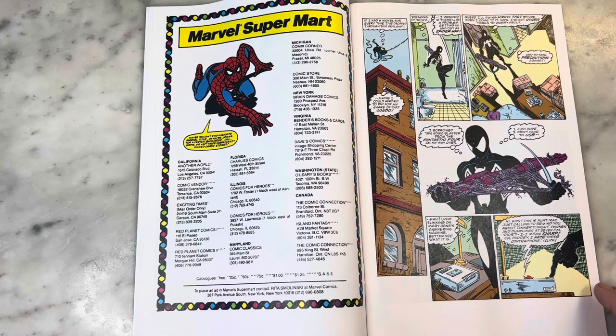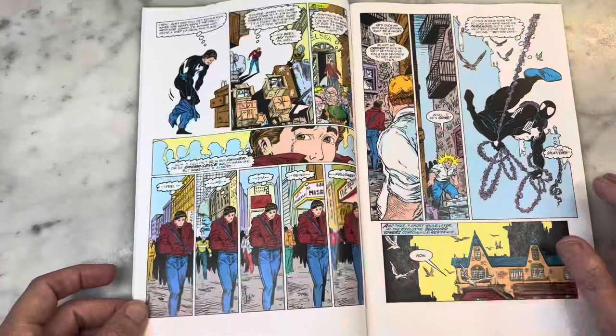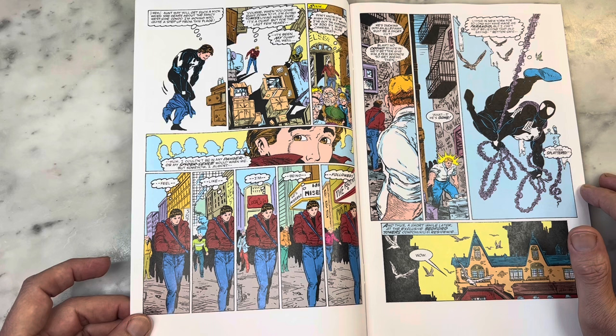This message on the answering machine from Aunt May is everything. 'Hi kids, this is Aunt May. I'm just going to remind you about dinner tonight. Chicken and dumplings at 7 p.m. Short. Sharp. Oh, fooey. I hate these contraptions. Click.' Hilarious, right? So good. I love it.